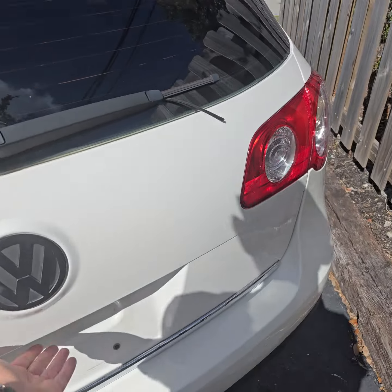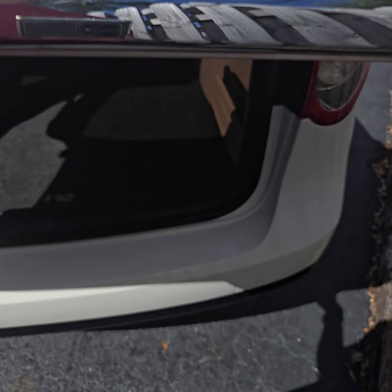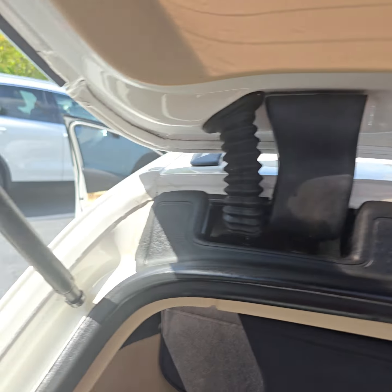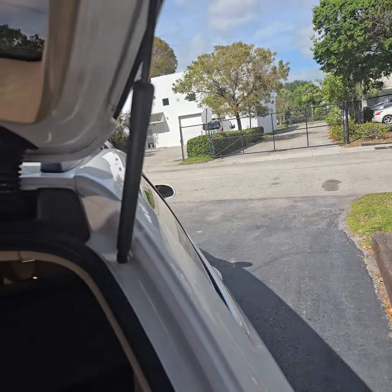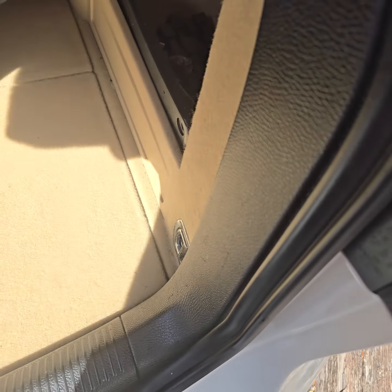Let's open up the trunk. There's a little bit of a harsh pickup here — maybe it's the shocks. That's the cargo cover.